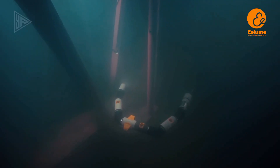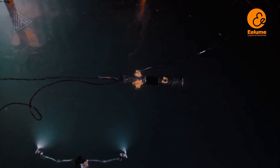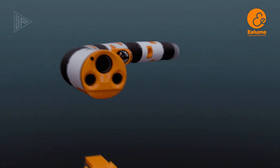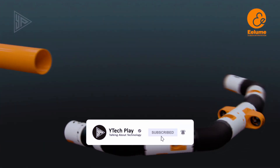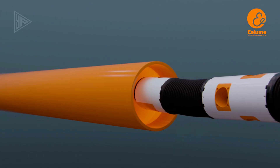The robot also has a built-in camera for capturing high-resolution images and videos. It also features an array of sensors that enable it to detect and identify objects in its path. Furthermore, the Elum Subsea Robot is capable of performing complex tasks such as maintenance, inspections, and repairs.